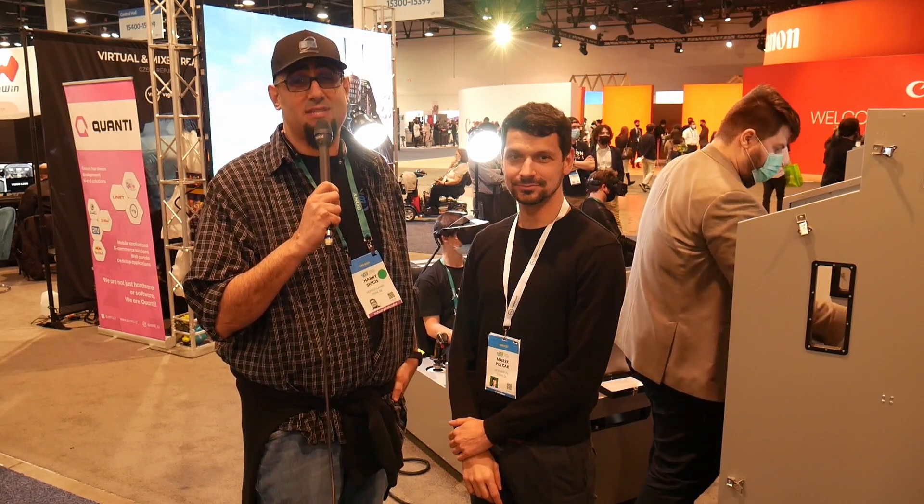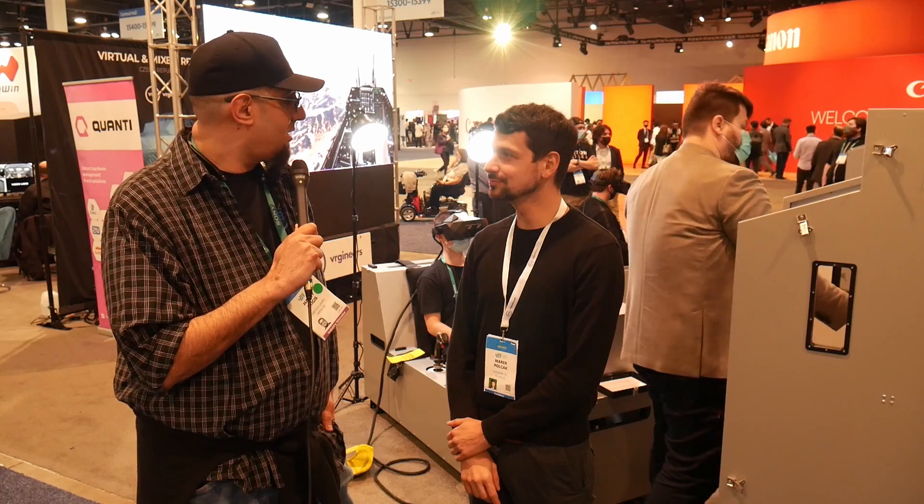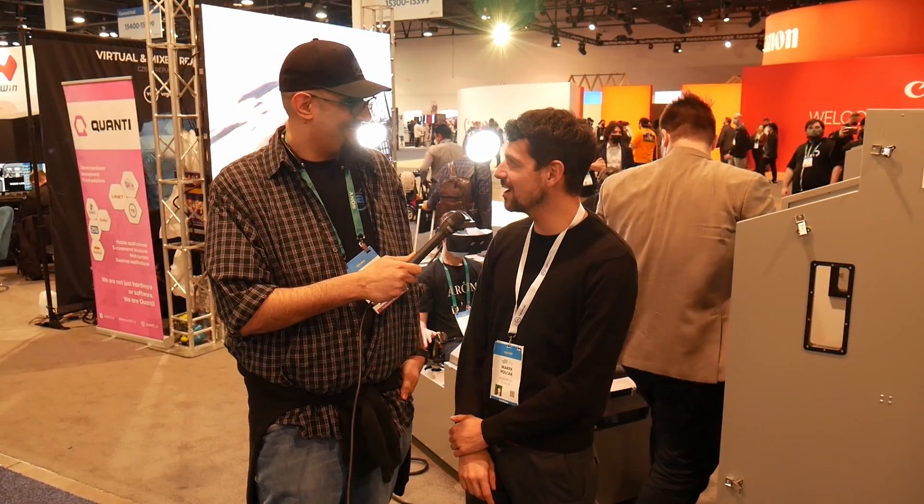Hey, this is Skiva with Between Realities, and I am here on the floor of CES with VR-gineers. How you doing Merrick? I'm great, thank you Skiva for coming by.